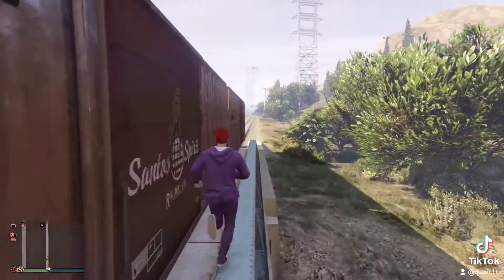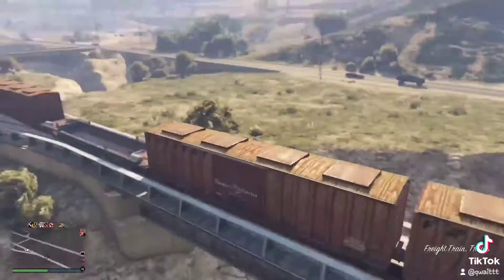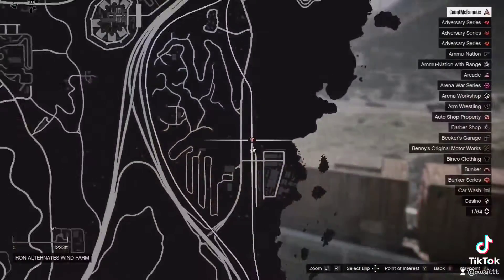Once you're at the back of the train, press the button to enter a car like you normally would, and it should put you in one of the train cars like this. That's pretty much it — now you can ride with the train and enjoy. Have a great day!